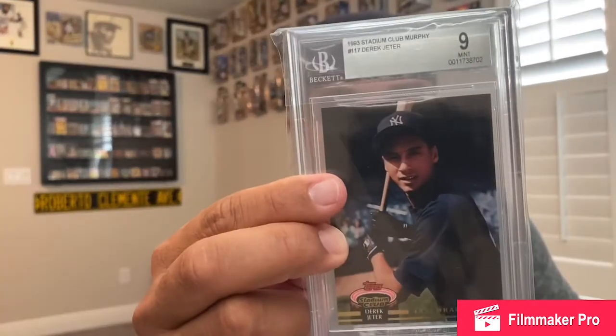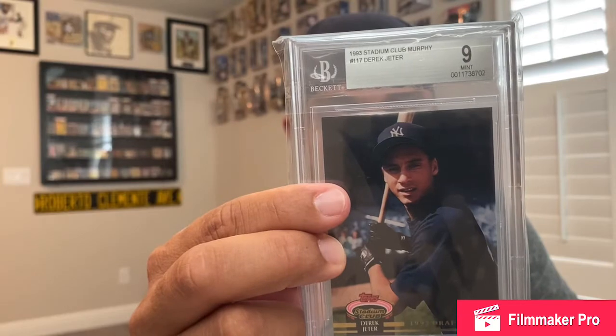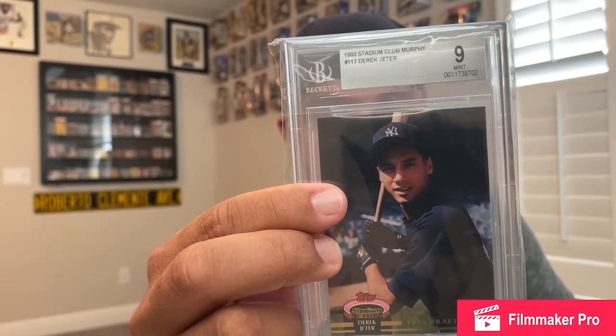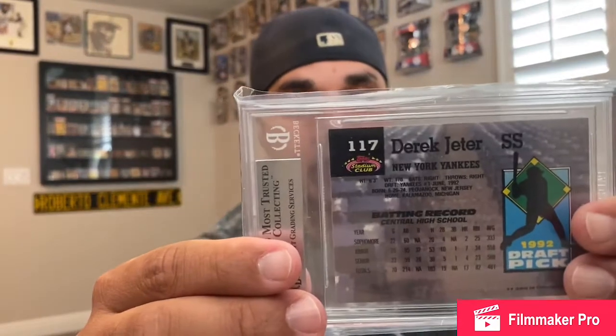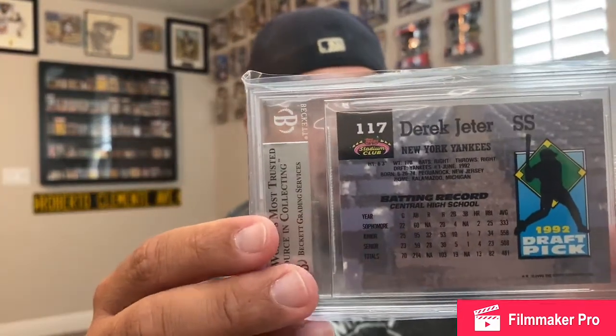My first one — I got this for a steal. It's a '93 Stadium Club Jeter, the man, the captain. Super clear. I can't believe I got this in a BGS 9. You guys know I like the BGS 9, or really BGS in general.